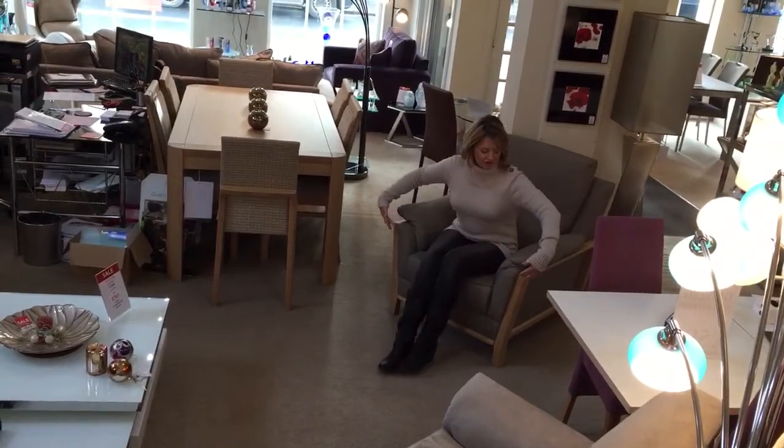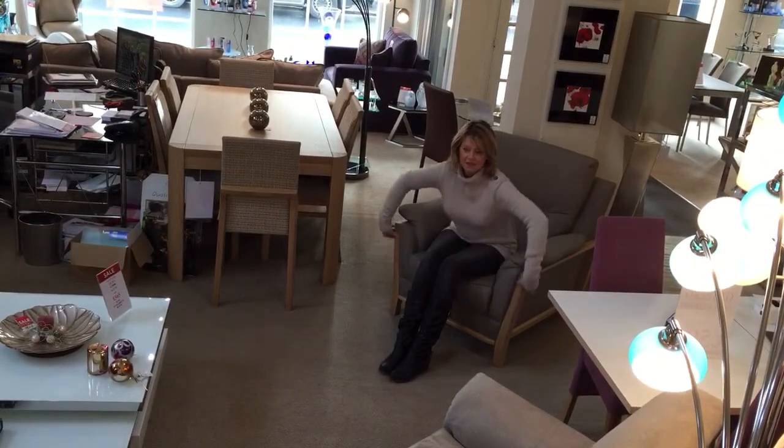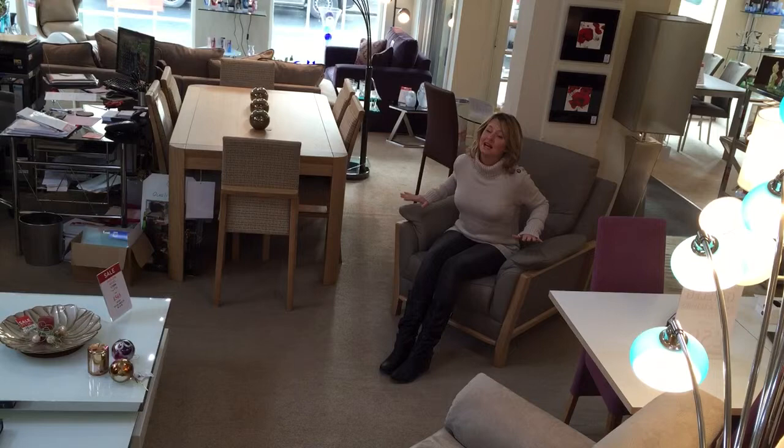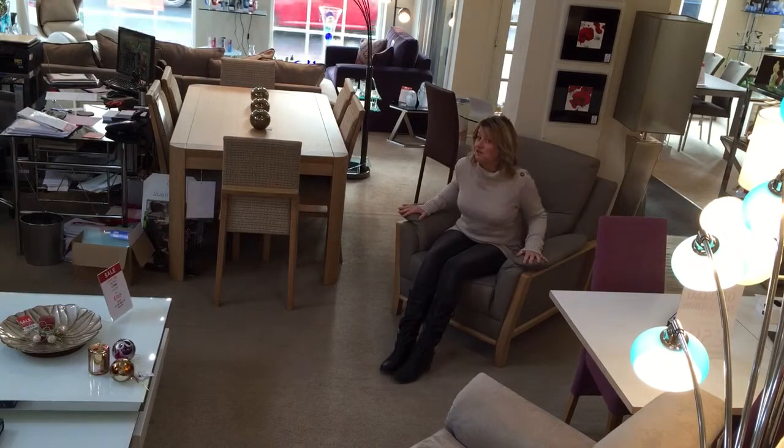You can see on the armchair as well the lovely wood detailing down the sides. You can change the colour of the wood if that doesn't fit in with your decor. We've got it in leather, and you can also have it in a variety of fabrics too.